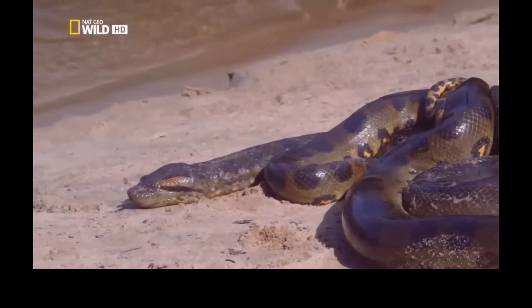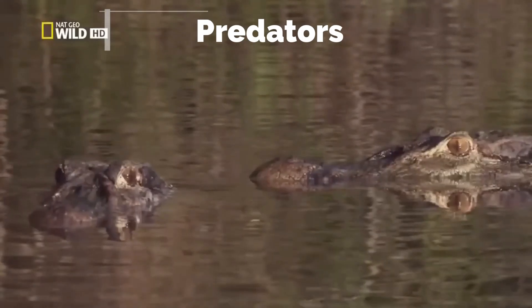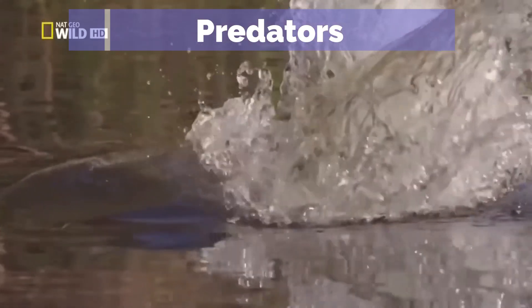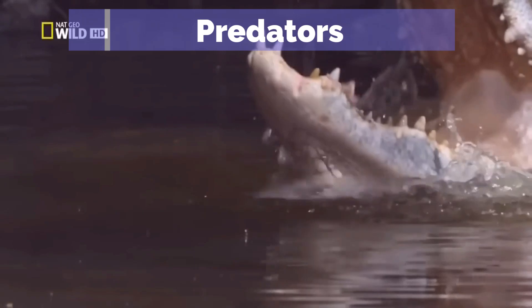Despite their immense size, even large green anacondas are hunted by jaguars, black caimans, and Orinoco crocodiles. Juveniles face these threats as well as being vulnerable to large birds.